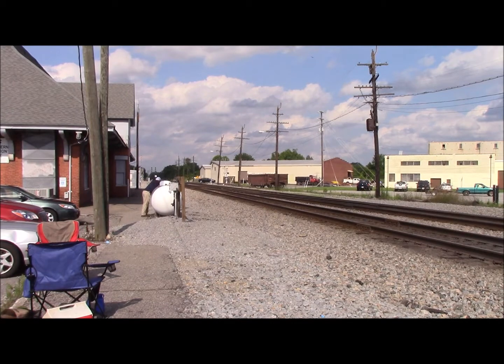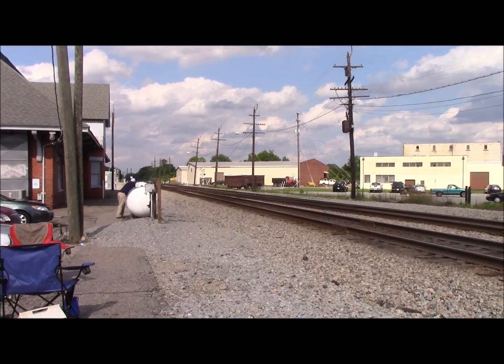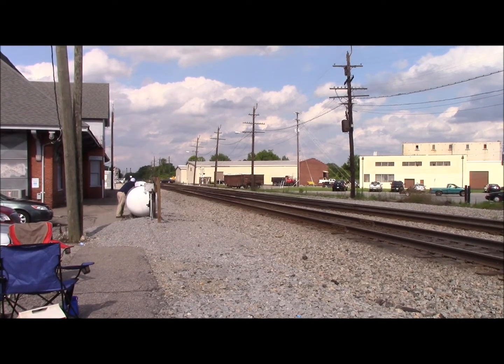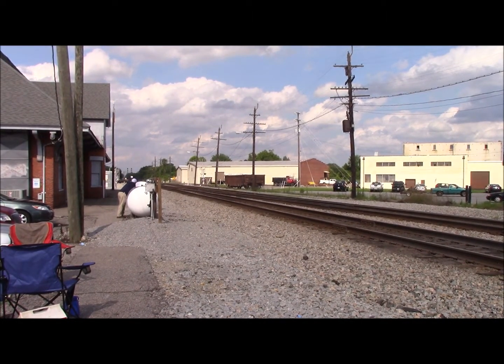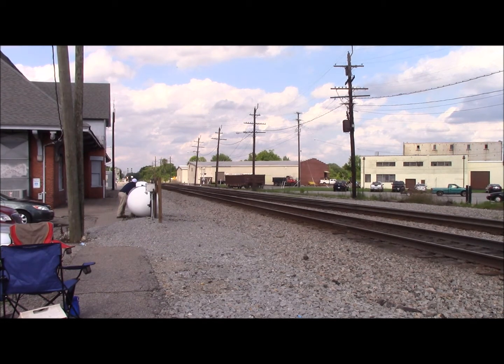Alright YouTube, here comes our first westbound of the day. I don't know the symbol on it — it's 23Q or V17 — and they're westbound here in Suffolk. So now we will have NS 23Q empty bare table train westbound here in Suffolk.